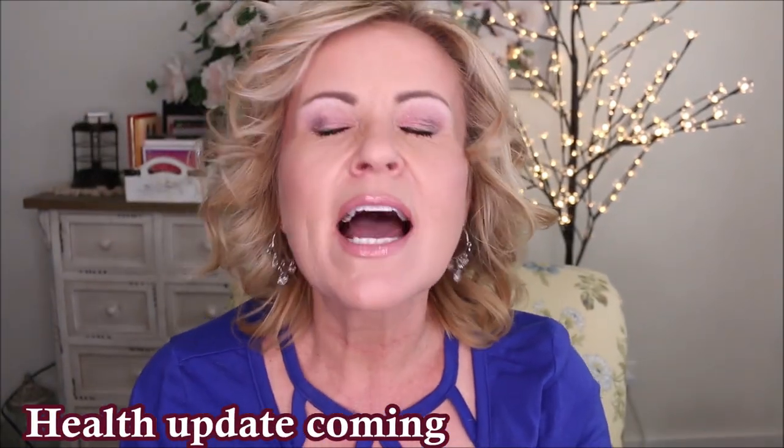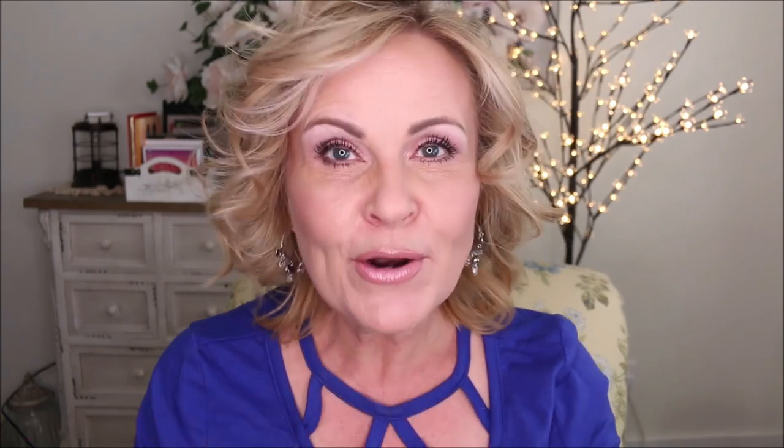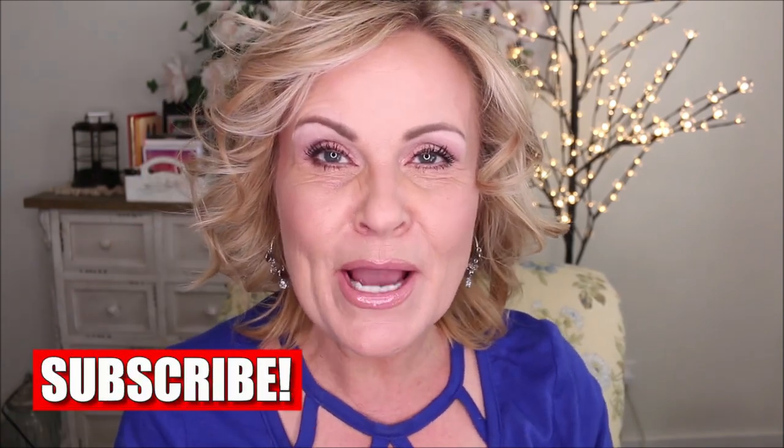We're doing September Favorites, and I am super excited about it because I have a ton of stuff. Not only do I have a ton of stuff, but I also have several fails that I want to share with you today. So let's get into the video — it's going to be speed reviews.